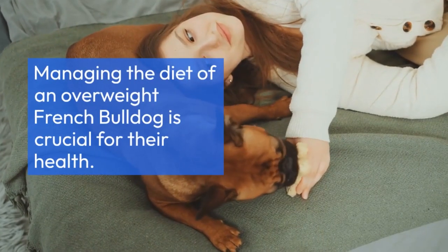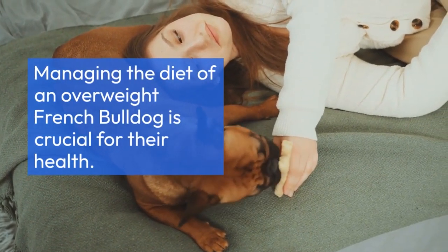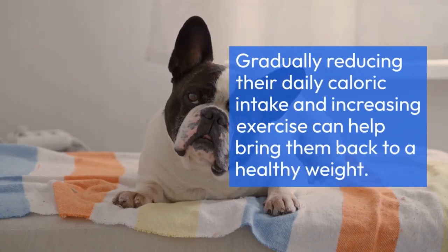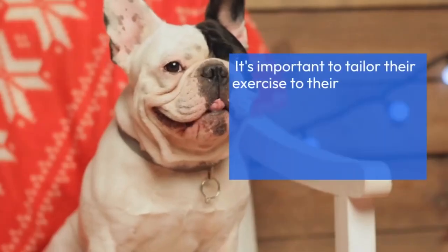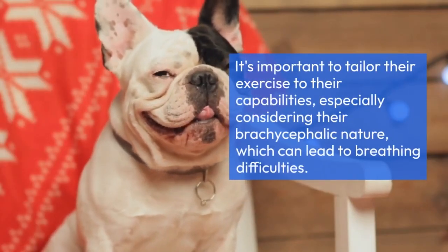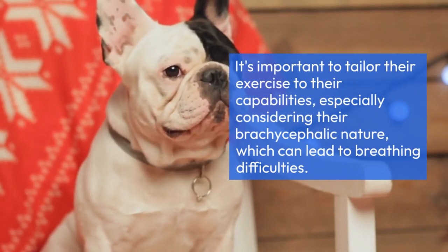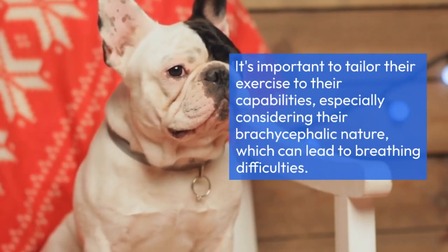Managing the diet of an overweight French Bulldog is crucial for their health. Gradually reducing their daily caloric intake and increasing exercise can help bring them back to a healthy weight. It's important to tailor their exercise to their capabilities, especially considering their brachycephalic nature, which can lead to breathing difficulties.